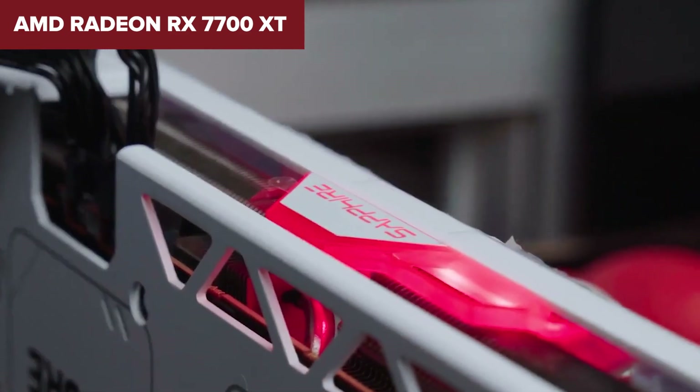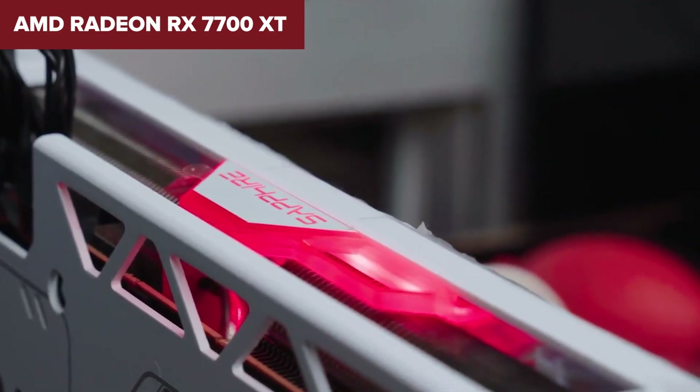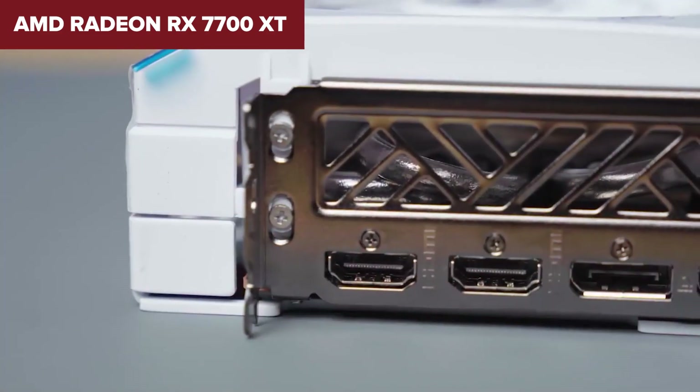In conclusion, the RX 7700 XT offers excellent 1440p performance at a competitive price point, though its higher power consumption may be a concern for some. Check out the link in the description to find it on Amazon.